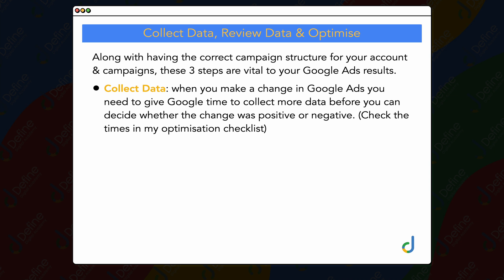The reason I'm highlighting this is because sometimes I see people make a change — for example, to their ad copy or introducing a new target bidding strategy like a new target ROAS goal — and then they get really disappointed if they're not seeing any change in their account in the next week or two weeks. Once you've collected that initial data and made an optimization, you need to give Google time for more data to come in. That's why it's really important to check the times in my optimization checklist.